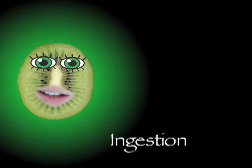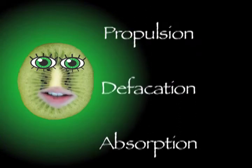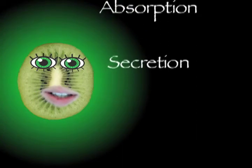Six functions of the digestive system include ingestion, digestion, mixing and propulsion, defecation, absorption, and discharging substances — that's secretion — and I'll tell you where your food goes before my rap completion.